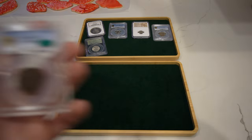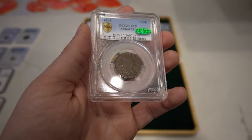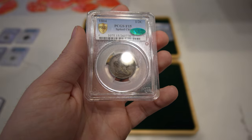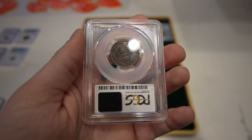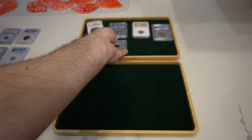Then we have a coin you don't see very often — this is an 1804 Spike Chin Half Cent, graded VF35 by PCGS. Kind of hard to pick up in this light, but it has a nice chocolatey color. CAC approved. When I saw this coin, I know we had to pay strong for it, but it's just a coin you don't see very often. Love the Spike Chin on that coin.